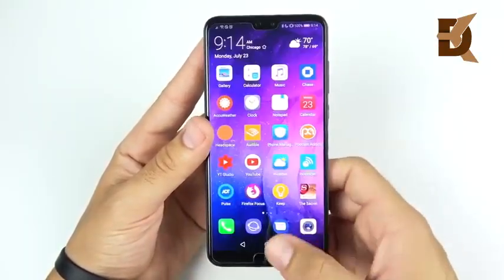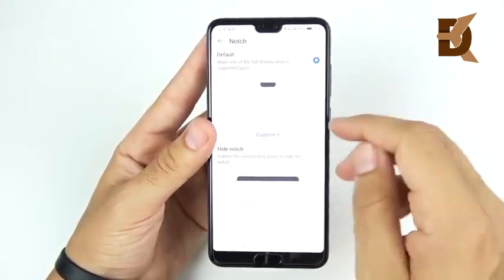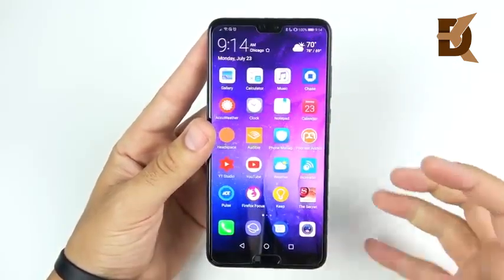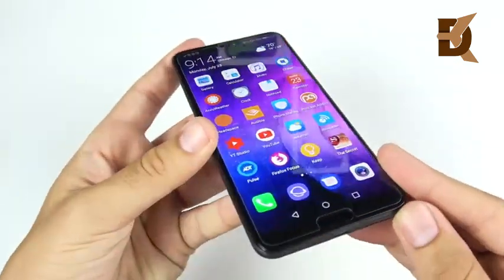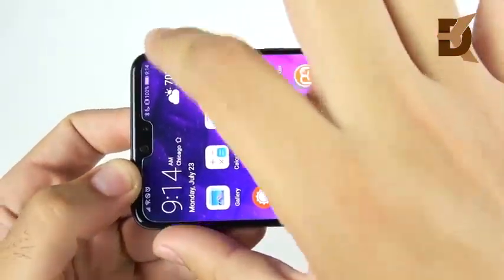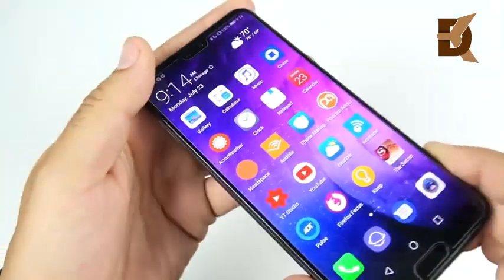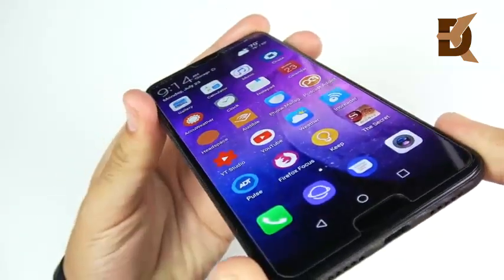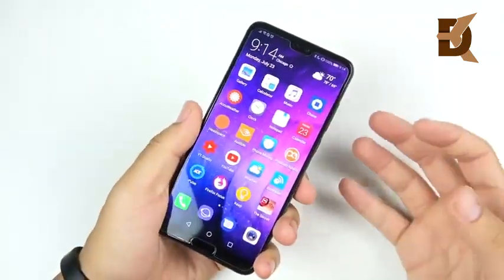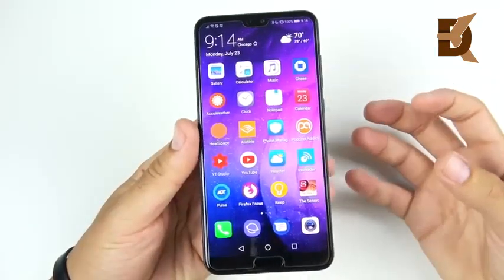The notch hasn't really gotten in the way too much, and Huawei is pretty forgiving — you can go into Display, then Notch, and remove it if you don't like it. It's a pretty small notch so it doesn't really get in the way. Viewing angles are good, and when watching YouTube videos the notch doesn't cut off the video, nor when you're reading. It's a flat display — no curves — so if you like a flatter display, you're going to love the P20 Pro. Overall it's a pretty well-calibrated OLED display with nice rich colors.